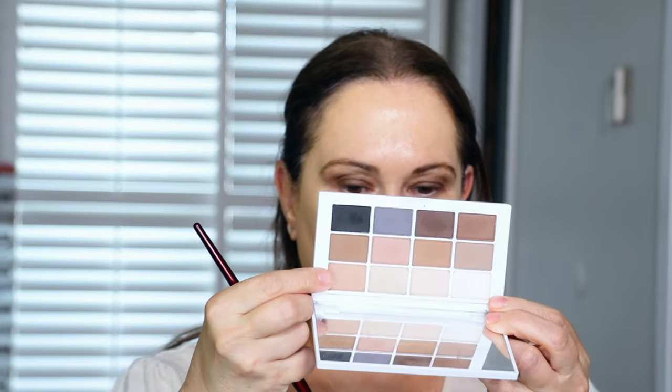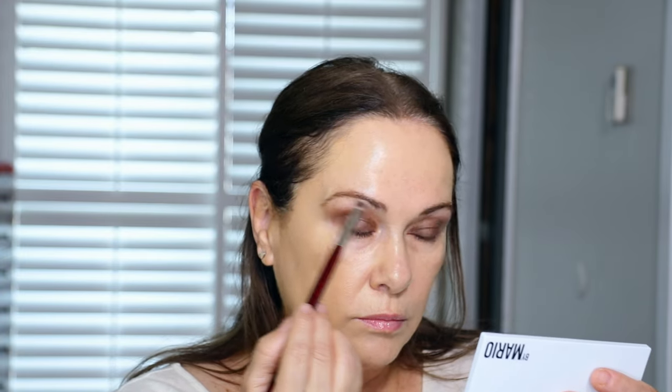Now I'm going back in with the Makeup by Mario palette to add a little extra up here. I didn't think I'd enjoy a full matte palette but it is beautiful — especially this color. If you have hooded eyes, you're going to go all the way up to your brow, or pretty close to it. I'm just pressing in whatever's left. That looks really good.